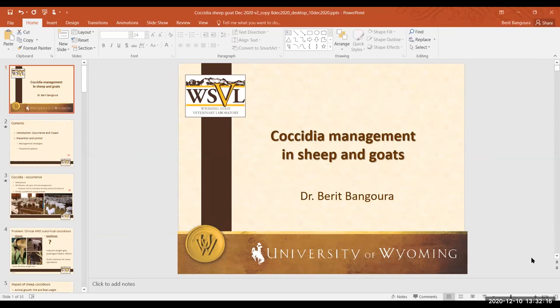Can you reduce the coccidia load by segregating lambs by age during lambing, and if so, how often should you start a new group? Definitely — that helps a lot. Starting a new group about every month would be a good starting point for most operations, depending on operation size.